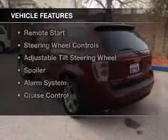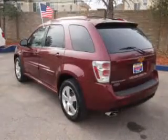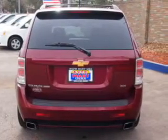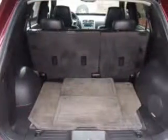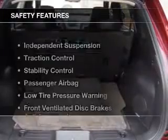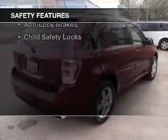The features include internet connectivity, heated seats, Sirius XM satellite radio, digital audio input, remote start, steering wheel controls, an adjustable tilt steering wheel, a spoiler, an alarm system, and cruise control.